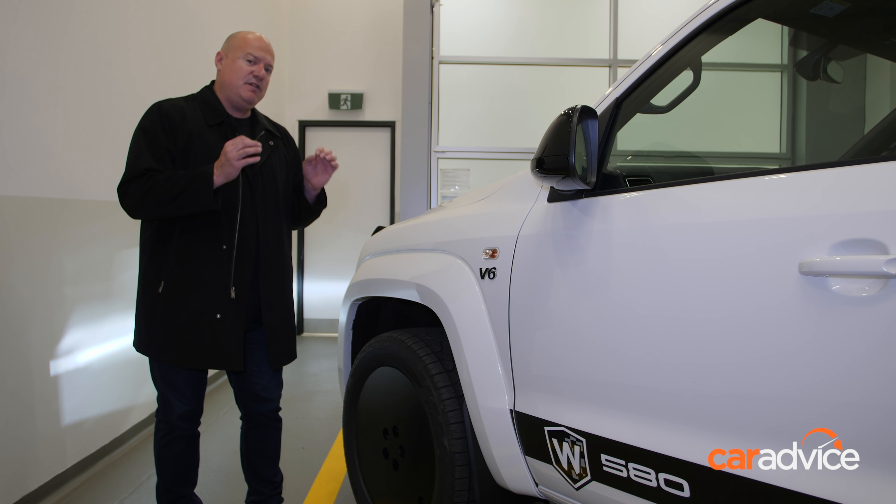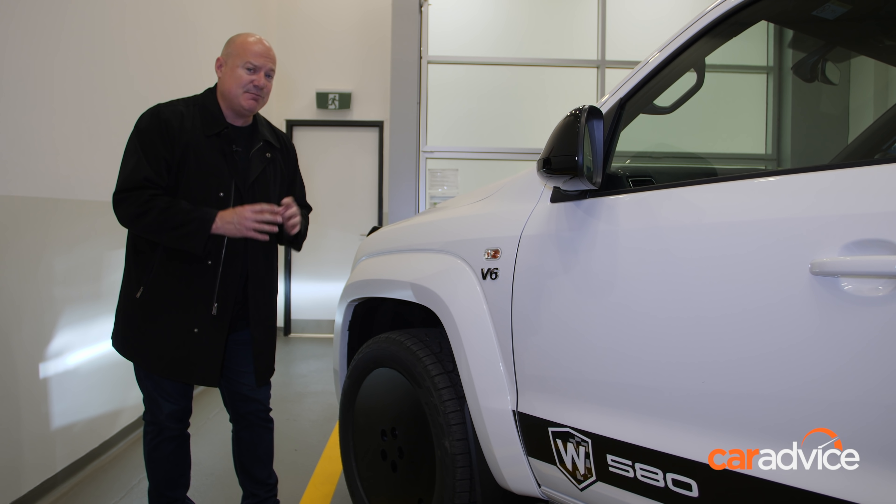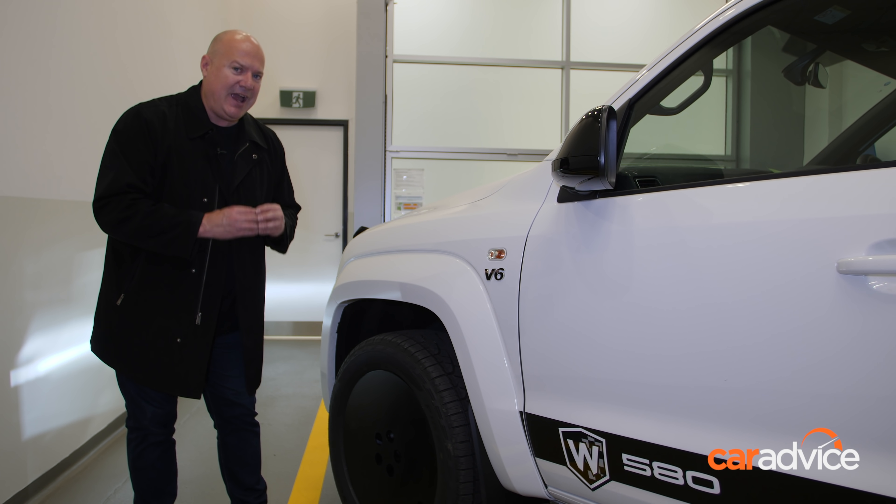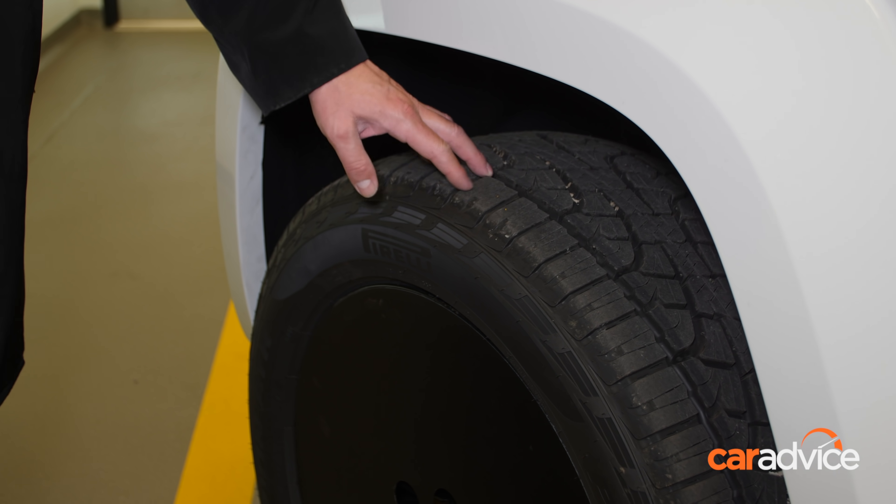The W580 is fitted with Pirelli Scorpion tyres, the most expensive tyre ever fitted to an Amarok. The wheels have grown from 20x8 to 20x9 for a bigger contact patch on the road.